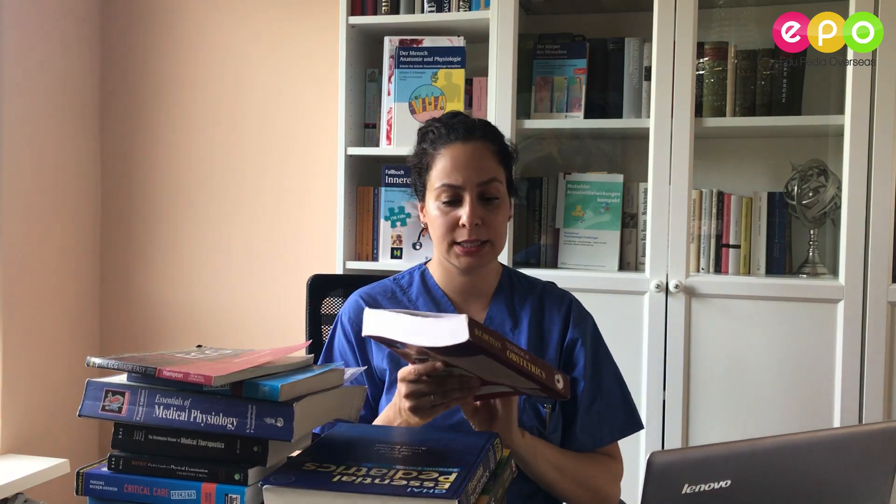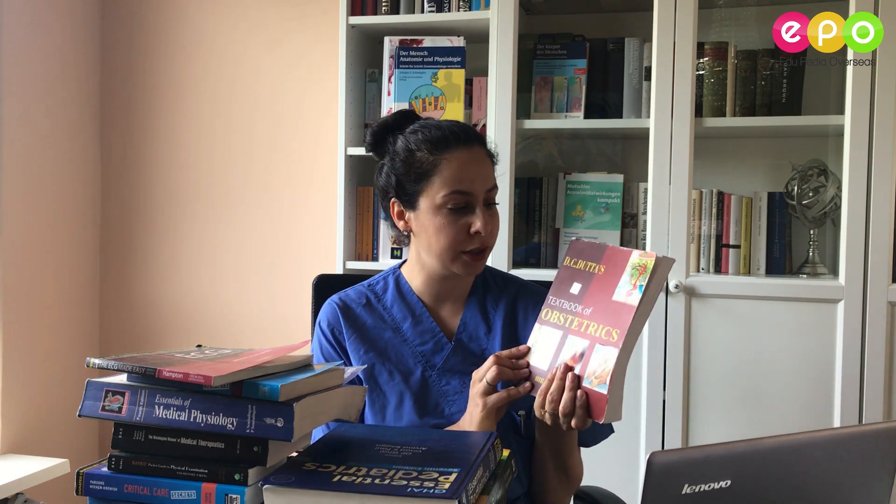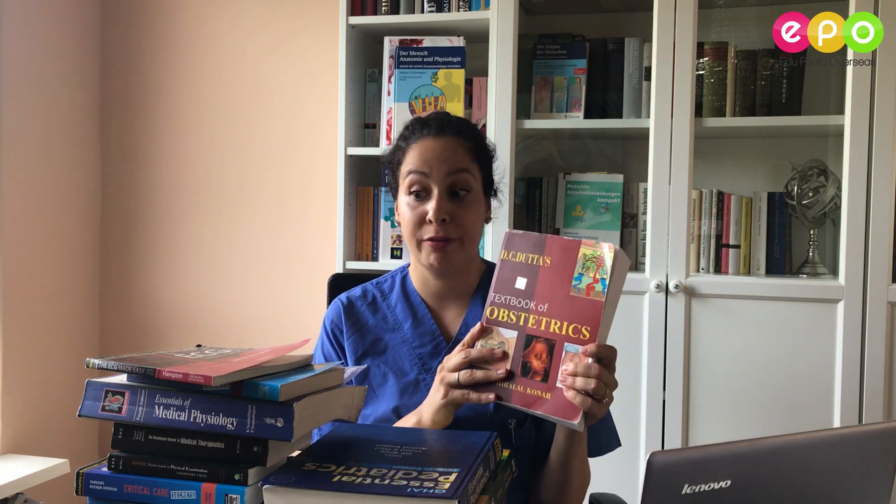The next book is for your third or fourth year — it's for obstetrics, but more for your fourth year. It's really good to revise, to understand everything, and to read in your free time. I have other gynecological books but they weren't as good as this one, so this one is really my favorite.